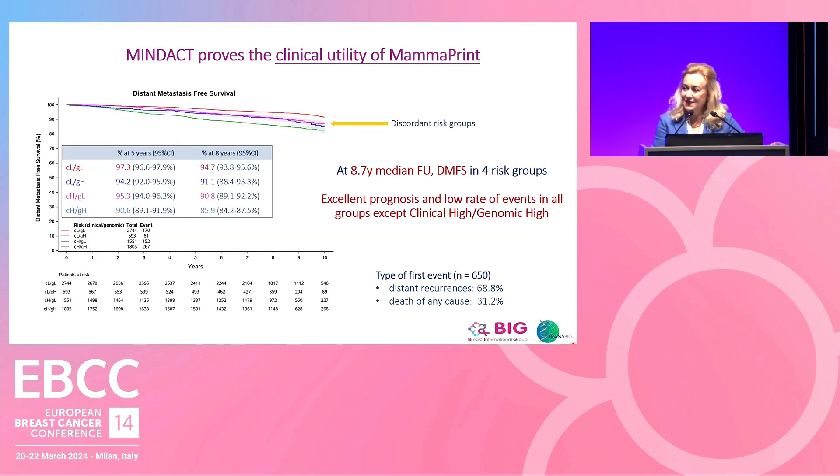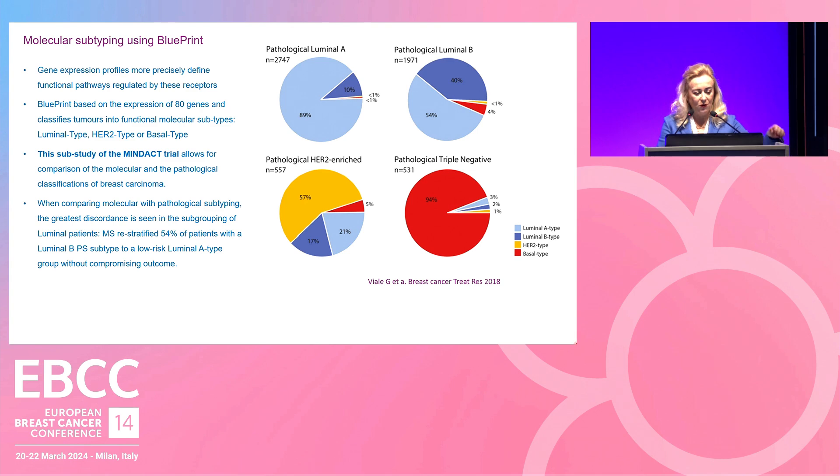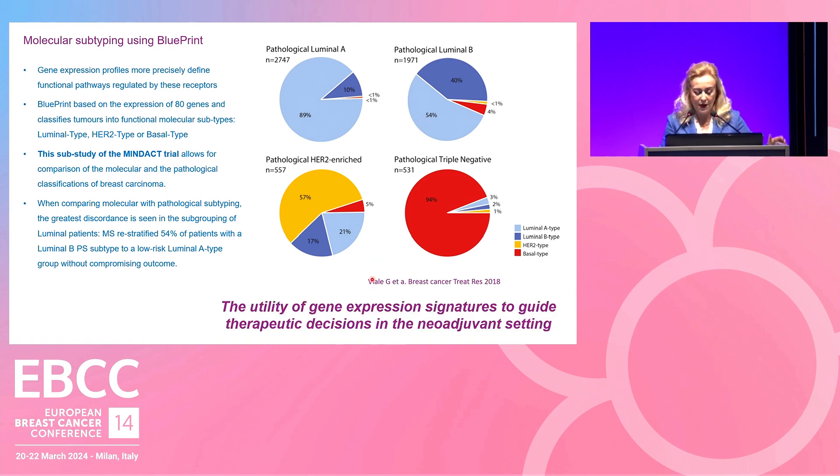The MINDACT trial, with a follow-up of 10 years, has demonstrated the clinical utility of MamaPrint with excellent prognosis. I also want to mention molecular subtyping using Blueprint. As an example, 54% of patients classified as luminal B by pathological study were reclassified as low risk by Blueprint molecular study. So if we only follow the pathological study, we might think they are high risk, but about half will actually be low risk — and this impacts the treatment we give patients.